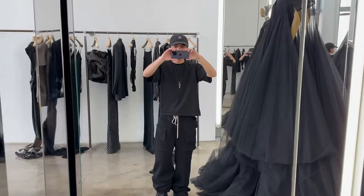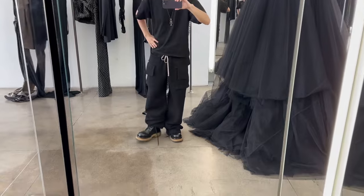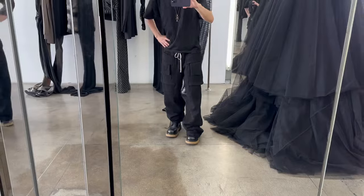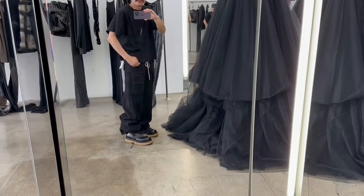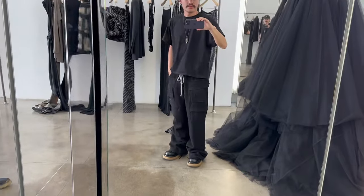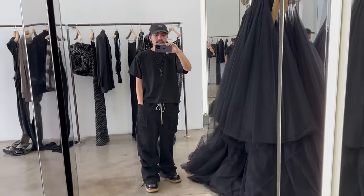I can recommend it to you if you want to keep that, and honestly it sits over the boots really nicely. They are — this is size small, that's the small. That's an extra small.